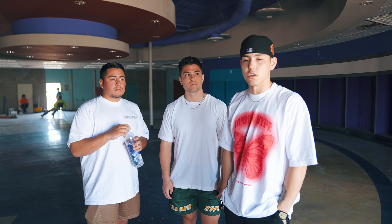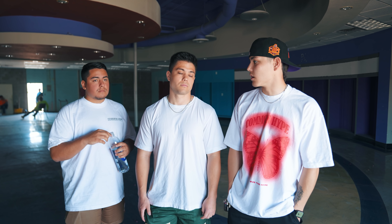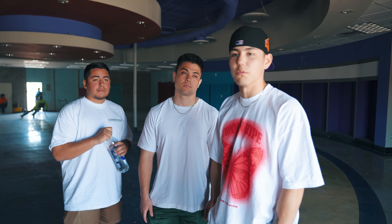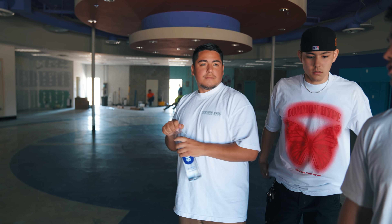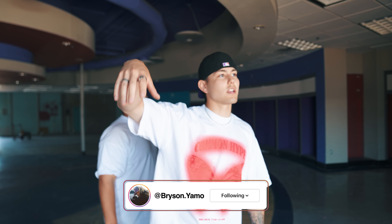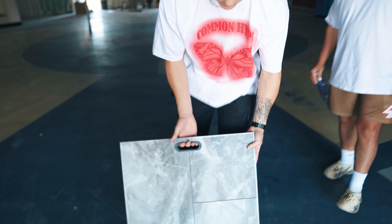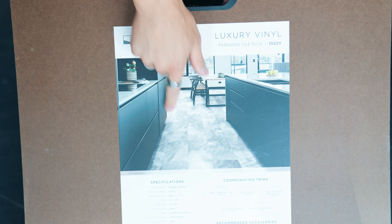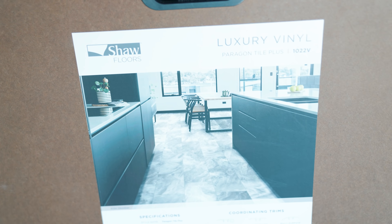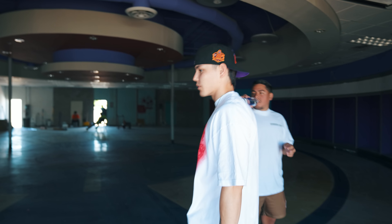We just came from the current store and now we are at the new store — the future Common Hype headquarters. This new store is three and a half times the size of our current store, just under 5,000 square feet. Right now it's just a big open square with nothing in it because we are building this from scratch. We wanted to clear it out before showing you guys so you can get a true vision as we walk through and share our ideas.